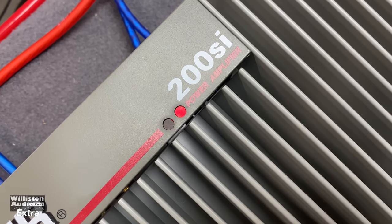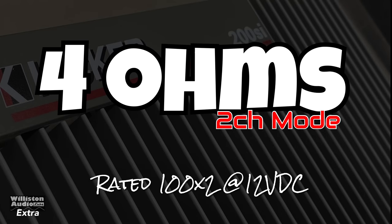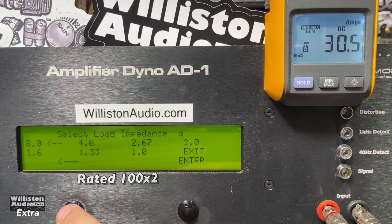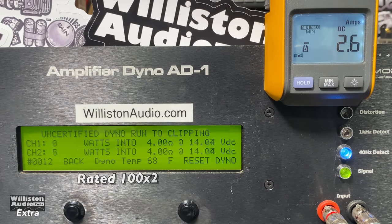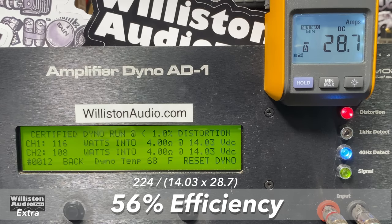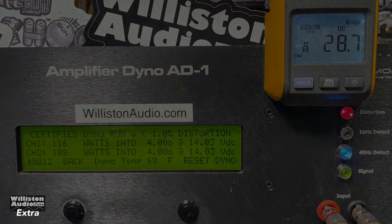Turn it on — there's that red light, right beside the 200SI. At 4 ohms in 2-channel mode, it's rated 100 watts by 2 at 12 volts. The certified test to 1% THD gives us 116 and 108 watts right at 14 volts — easily does the rated power. Uncertified up to the clipping point: 116 and 108 as well, beyond its rated power. Dynamic burst: this amplifier has a regulated power supply, so we're not getting big numbers on dynamic — 116 and 108. Efficiency: this old-school class AB amp is 56% at 4 ohms, so don't expect class D efficiency here.